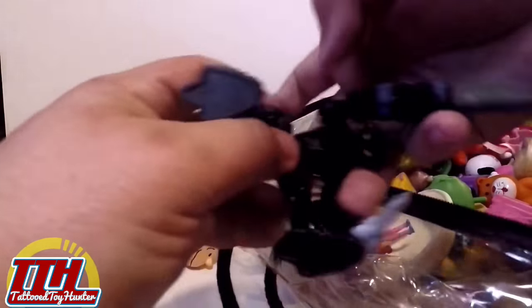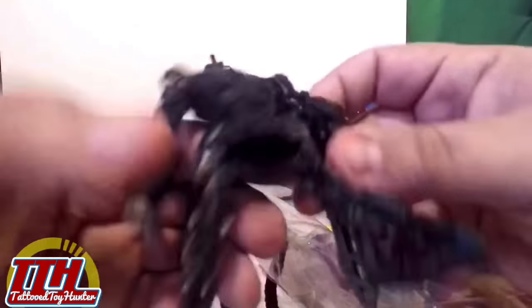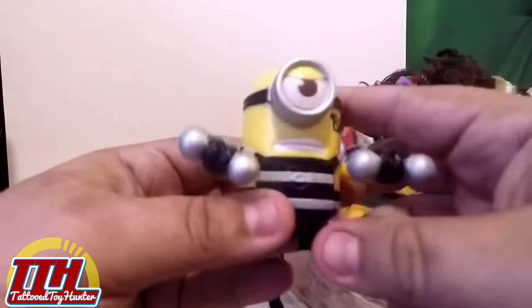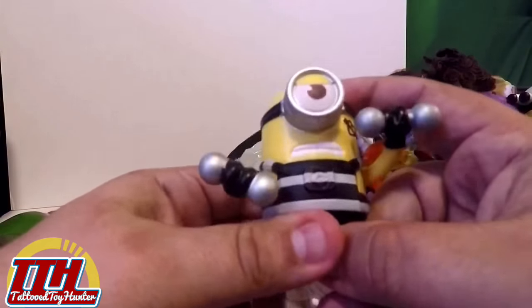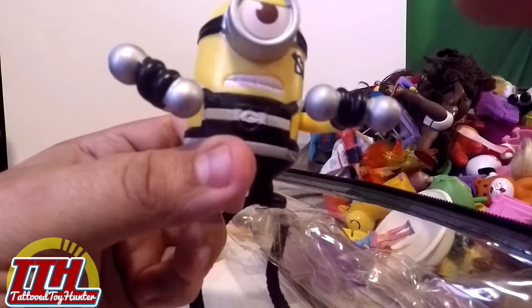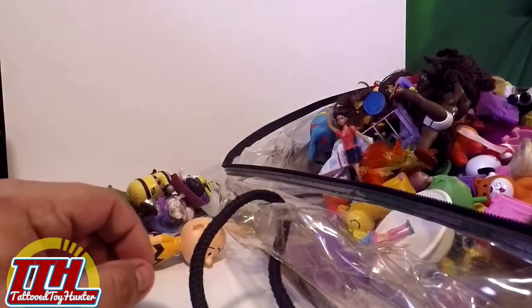That one doesn't work. So yeah, we'll keep digging. I've had a lot of luck lately at this Goodwill — I've just been landing bags that have action figures, so I get very excited when I come across one. It's a Minion — my little Jordy loves these toys too. They're a lot of fun.